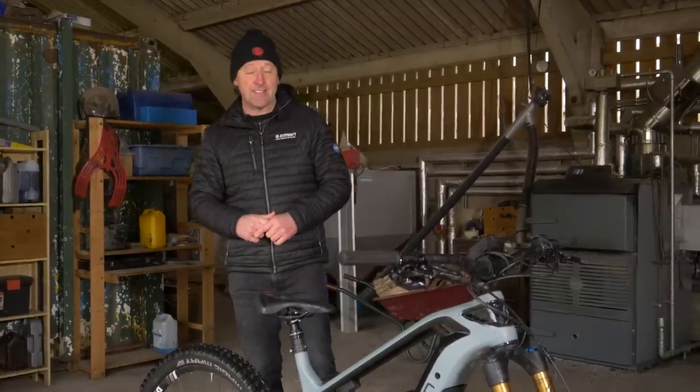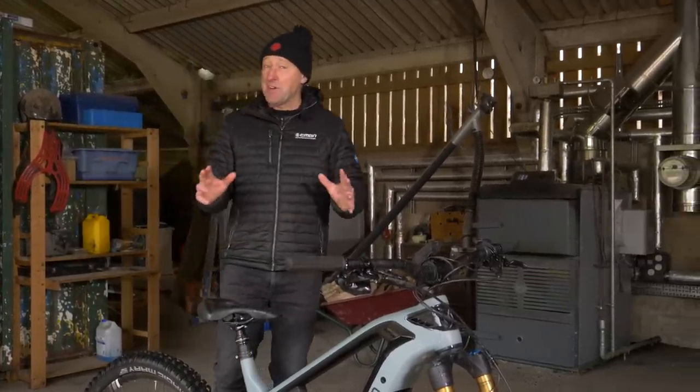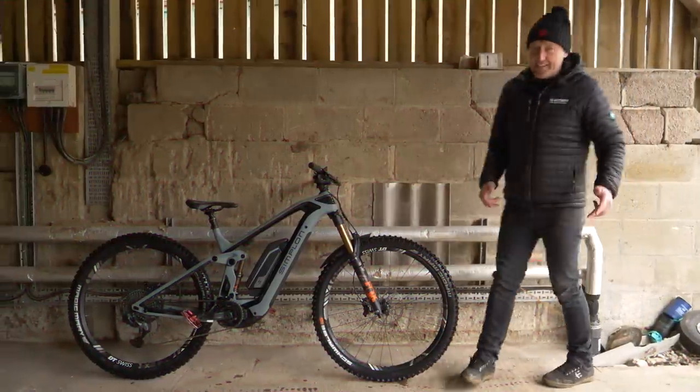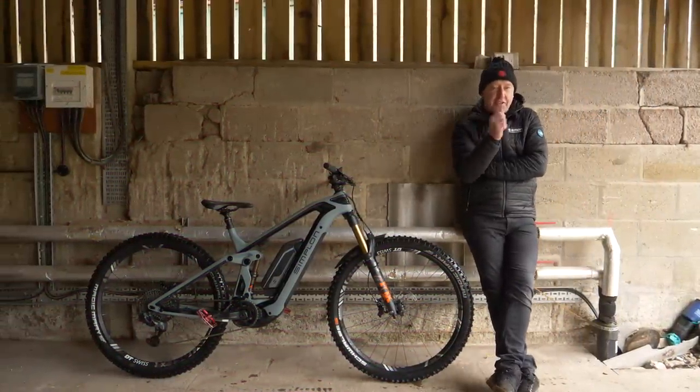In trying to answer this question, Bosch have sent us this bike, and I have to be honest, it's possibly one of the toughest questions we've ever tackled on EMBM. Any link between money and performance is a very, very tricky subject.